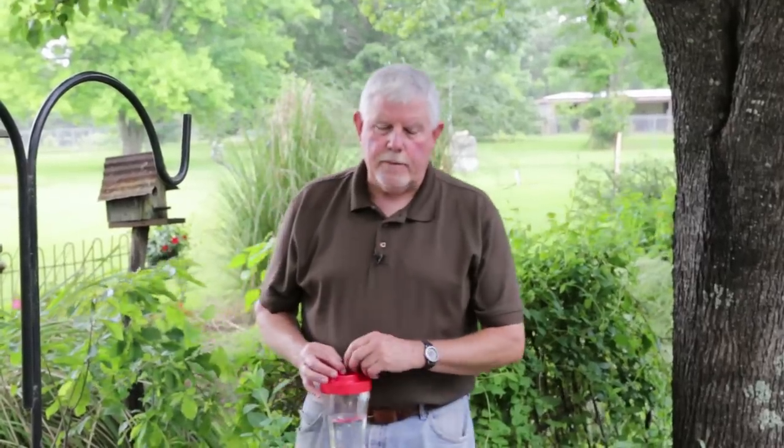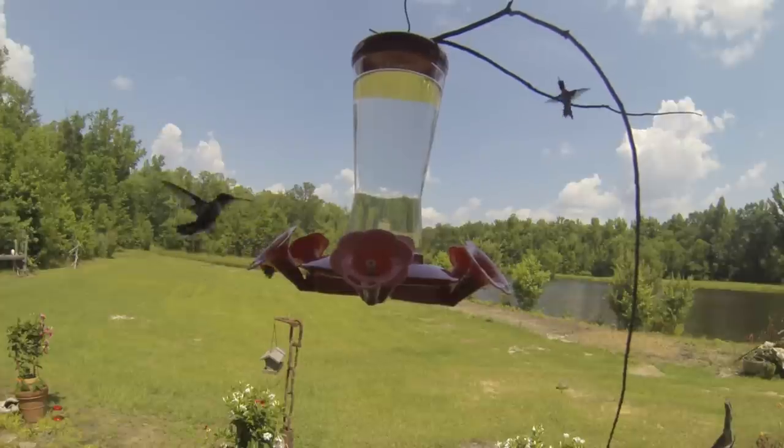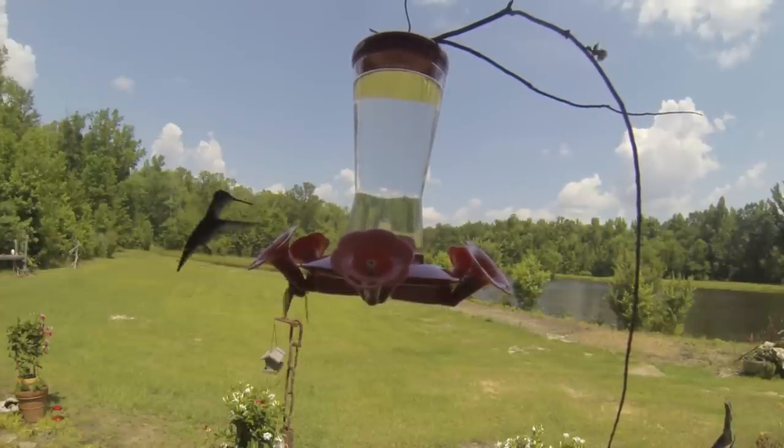One more interesting fact about hummingbirds, and ruby-throated hummers in particular, is that they migrate. Many winter in South America and fly across the Gulf of Mexico to reach their breeding grounds — in some cases as much as 500 miles. This flight normally takes around 20 hours.